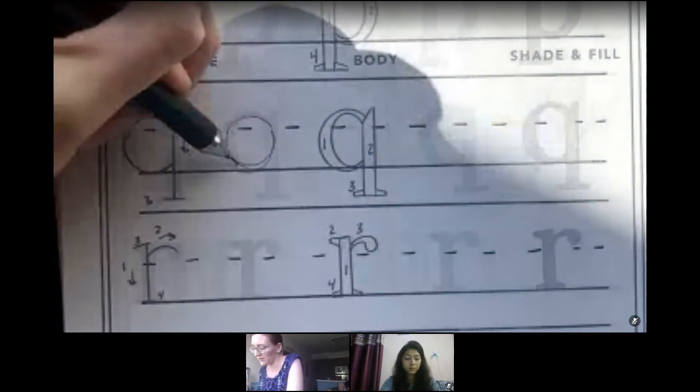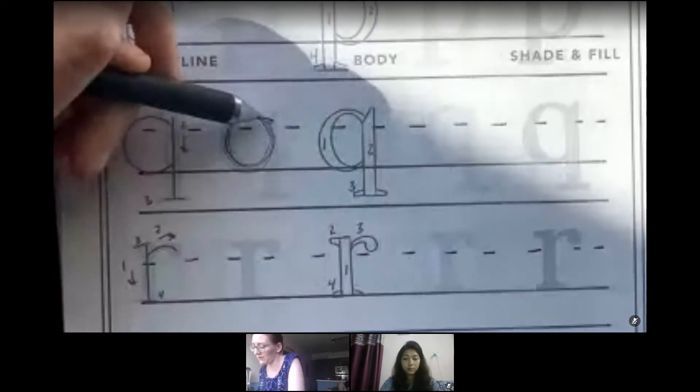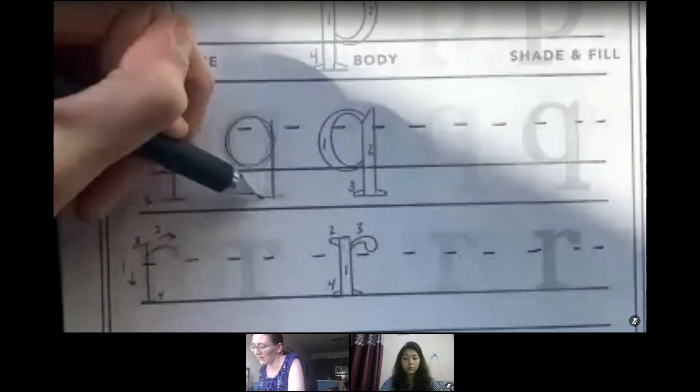For Q: I'm going to start with the circle, then the line coming down, and the clock stroke.